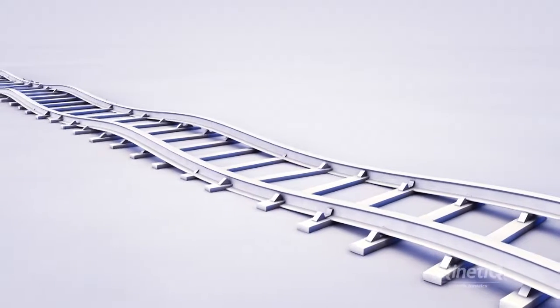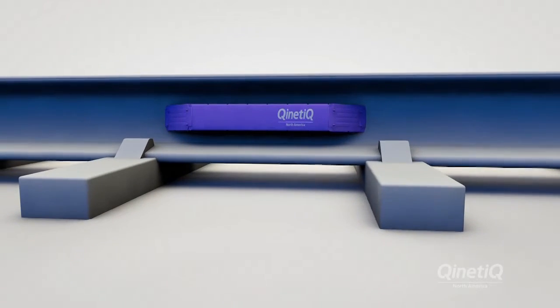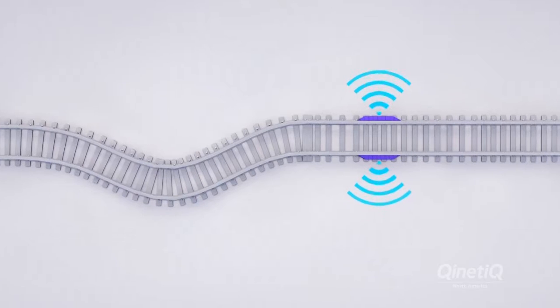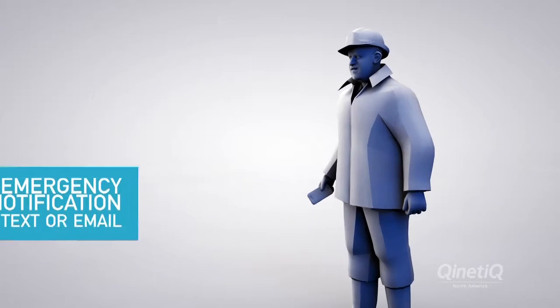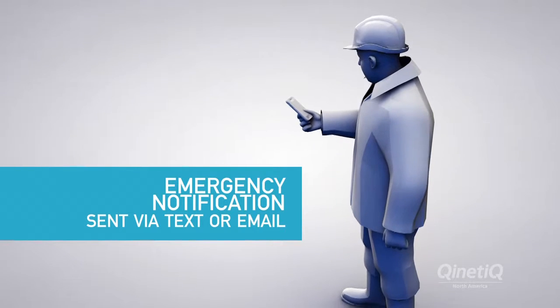If buckling or breaks occur, IRIS sensors detect the associated change in rail neutral temperature and trigger an alert system that will send an emergency notification via text or email to designated personnel indicating the location of the event.